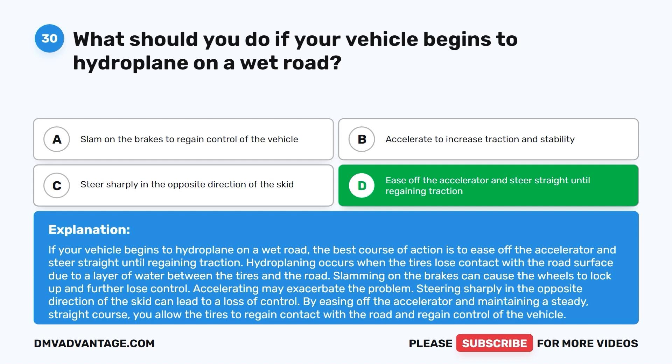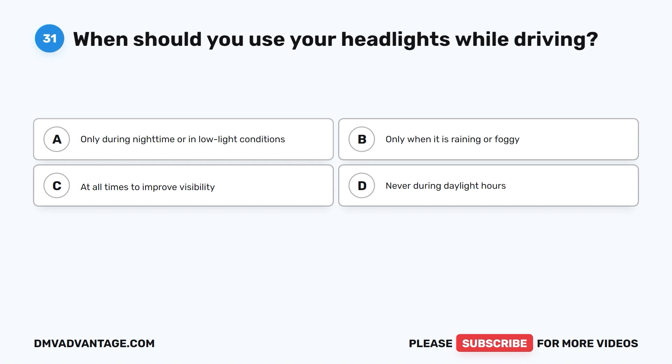Question 31. When should you use your headlights while driving? A. Only during nighttime or in low light conditions. B. Only when it is raining or foggy. C. At all times to improve visibility. D. Never during daylight hours.